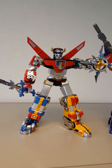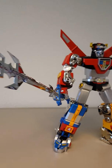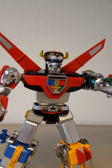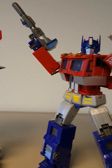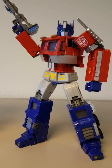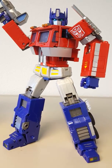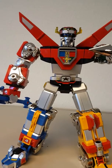Okay guys, let's put it up for a comparison: SOC Voltron versus Masterpiece Optimus Prime. To be fair, the Optimus Prime is from 2003 and the Voltron piece is from 2016.